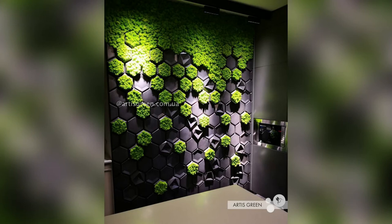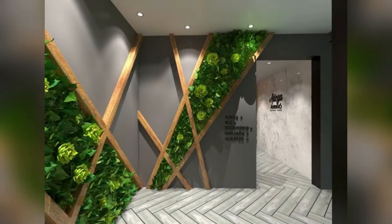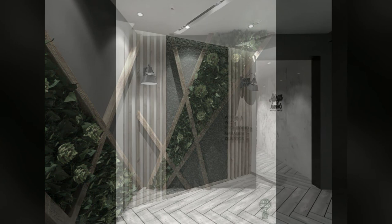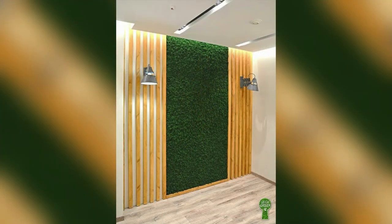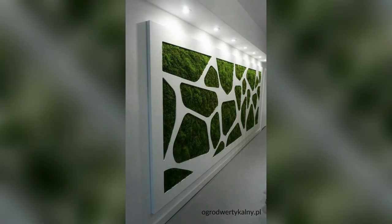Green is a symbol of hope and healing. I hope this has inspired you to go green and implement some of these trending artificial grass wall design ideas in your room or home. If you like my video, do share it with your friends.